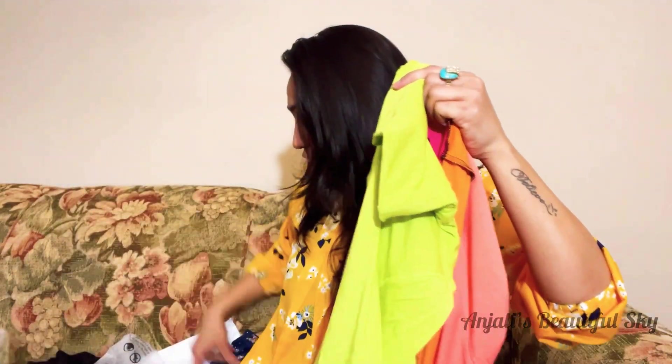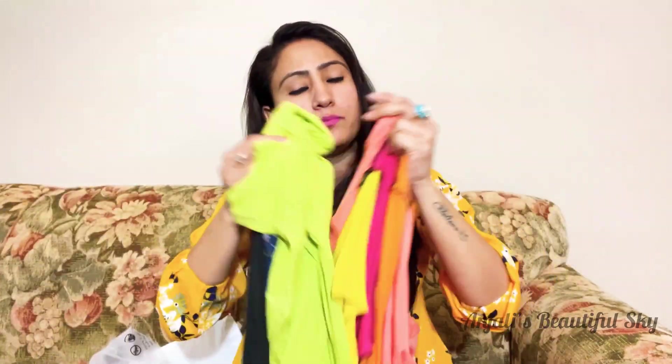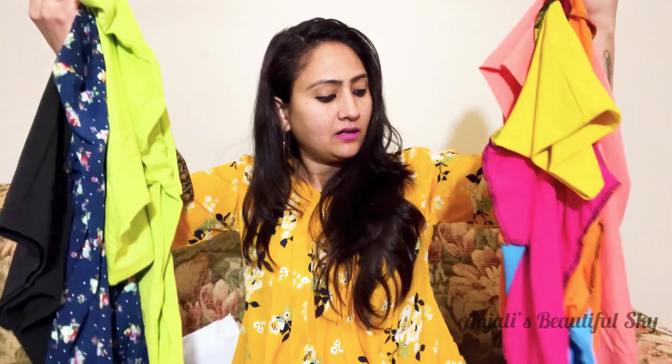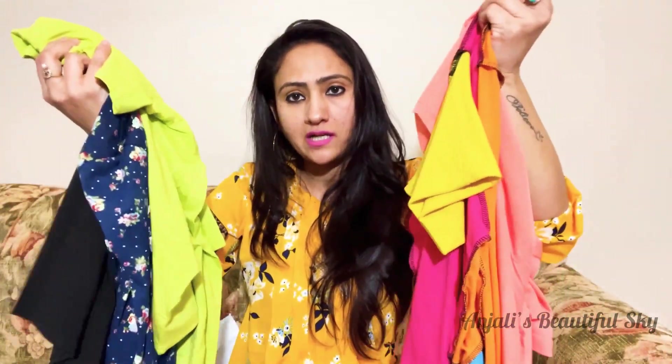All the clothes feel very good and worth it. All the sale products are under five dollars but I don't feel like these are sale products at all. The size, color, the clothes — everything is very good. After unboxing, let me show you how it looks.